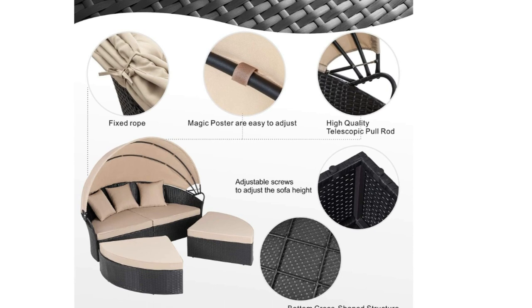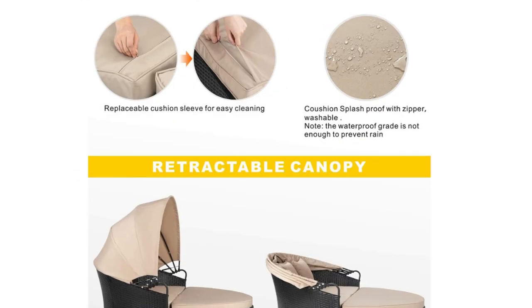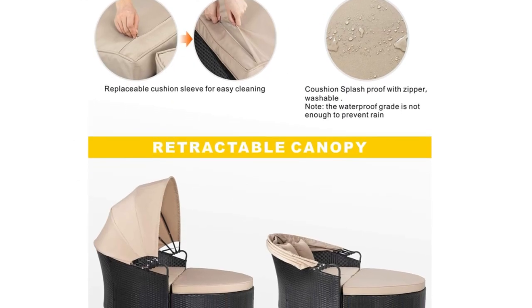Enjoy a sun bath in the warm sunshine when closing the canopy, or enjoy a cool breeze in hot weather when opening the canopy.